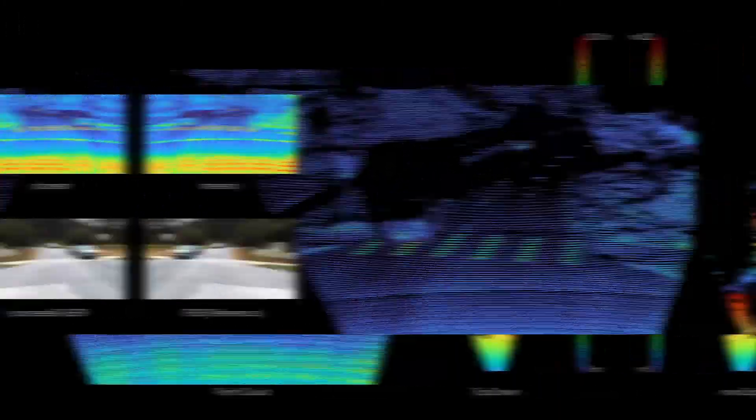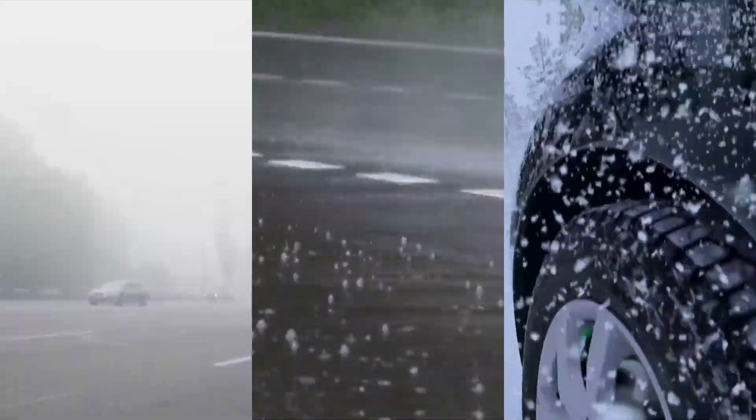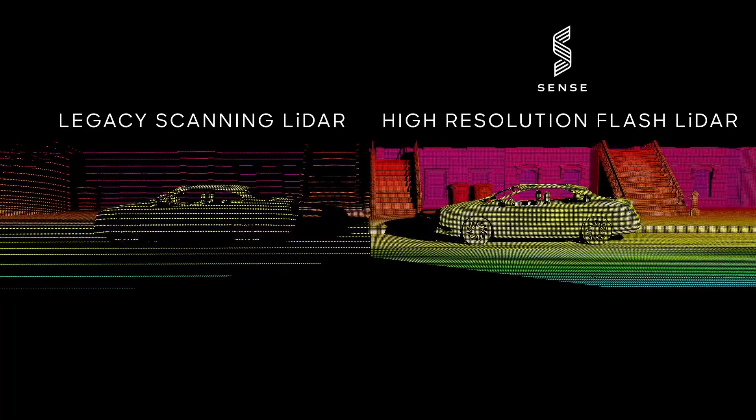Our platform can produce the highest points per second in the industry at any range and in adverse weather conditions. And since our system utilizes a global shutter flash, we deliver point clouds that never suffer from motion blur or data gaps.